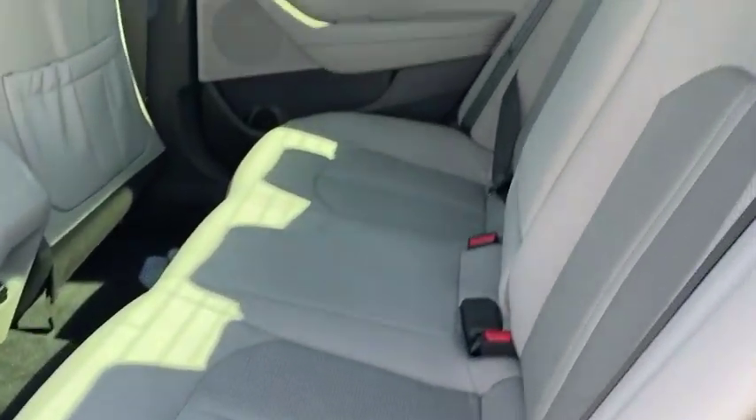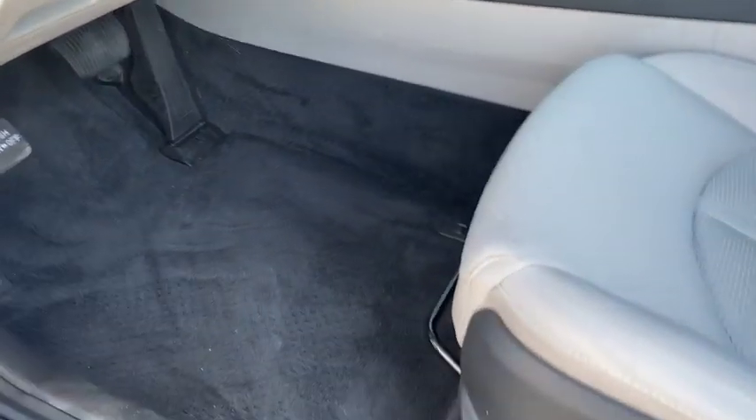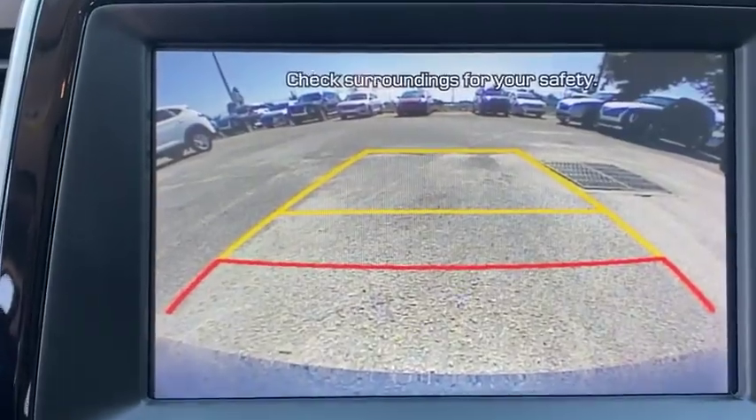Here are some of this vehicle's great options: Blind Spot Monitor, Electronic Stability Control, Aluminum Wheels, Wheel Locks, Brake Assist, Traction Control, and Stability Control.